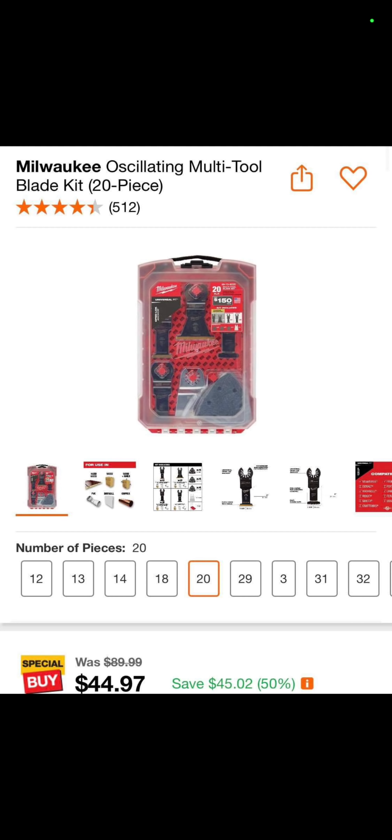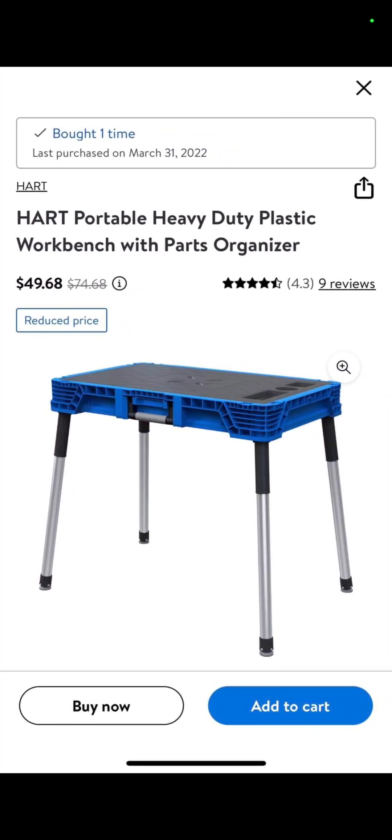At Home Depot, you have the 20-piece oscillating tool blade set — $44.97. Check the kit, see if there's something there for you. Also, the Hart workbench — this is the second generation, it's collapsible, I wish they'd make it adjustable height — $49.68 down from $75. You can find this in Lee's Summit, Missouri.